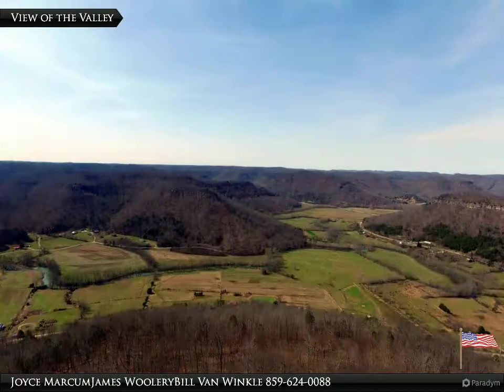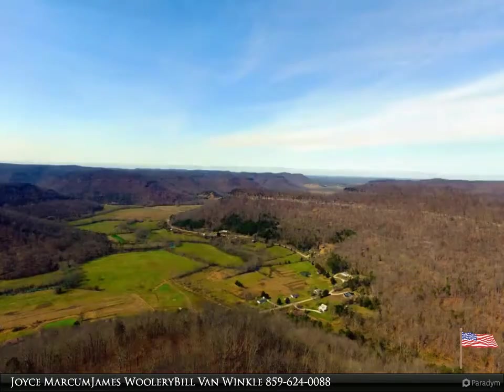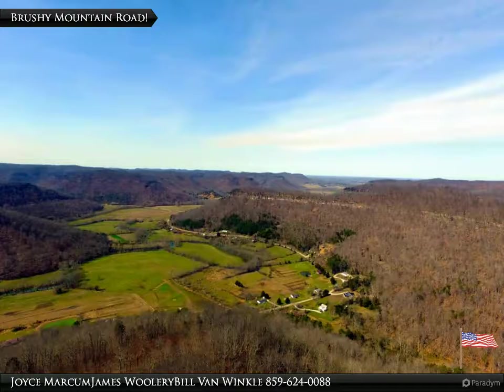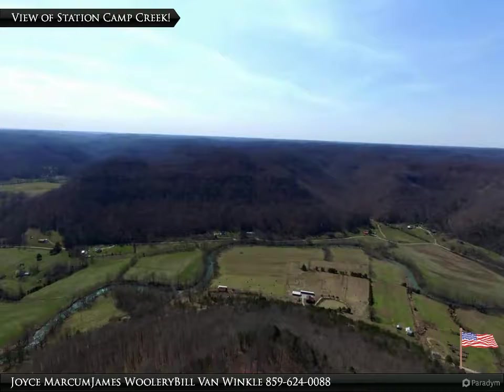Great picture of the valley during the fall. Wonderful farming community. Talk about a spot for a home.